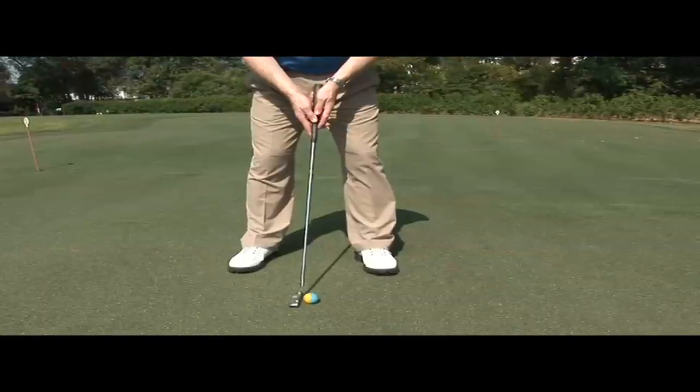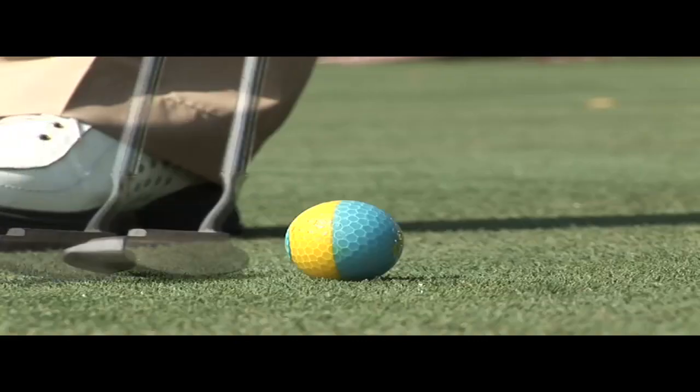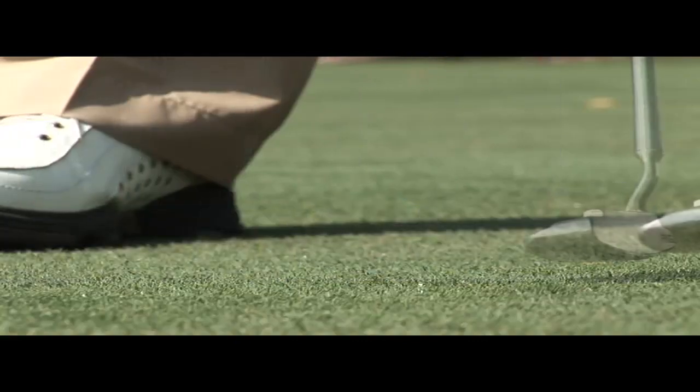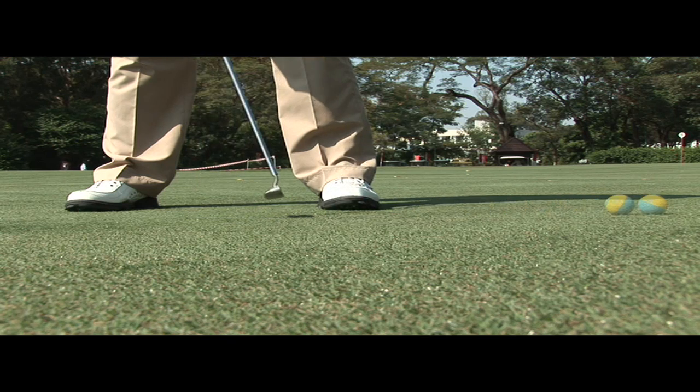Now with the plain face putter, what you will see during those first couple of frames is the ball sliding and sometimes even coming backwards before the ball starts to track forwards under gravity and friction with the green.